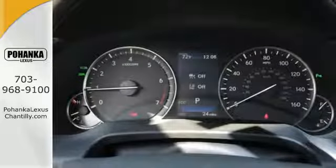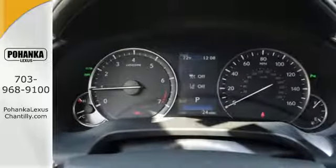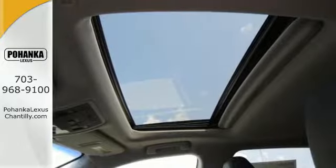It also offers amazing sound quality. Get inside and show the world you're just as sophisticated as the car you drive.